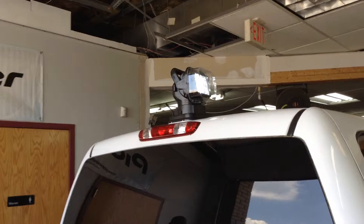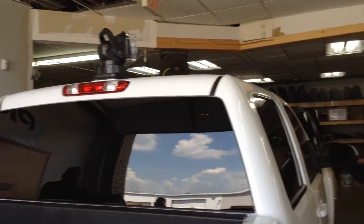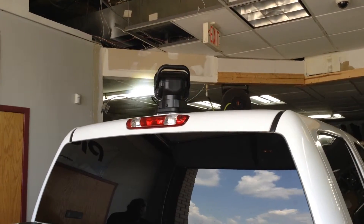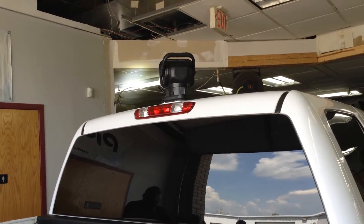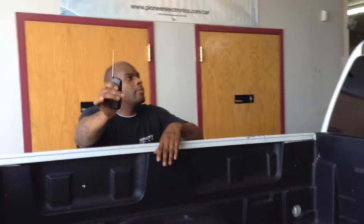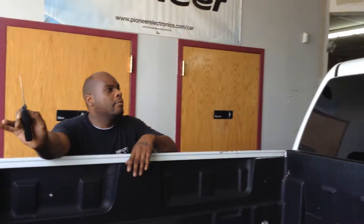It gives you a really good spotlight at night. Kind of see the spotlight right there. Hey, bring it back my way. And you've got the remote control with you as well. It's pretty sweet though.